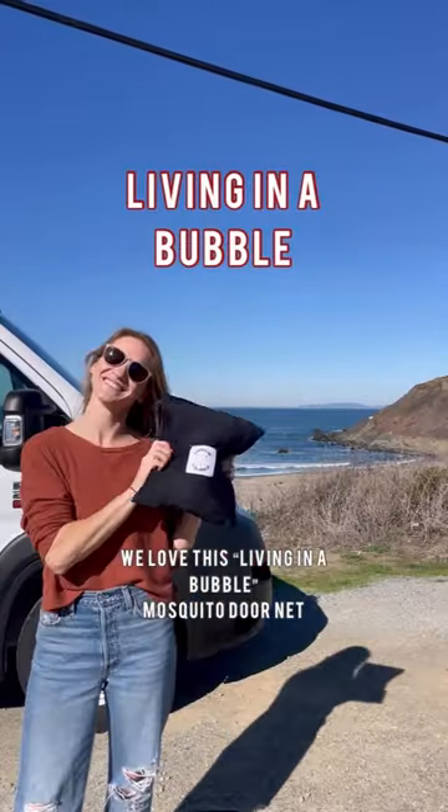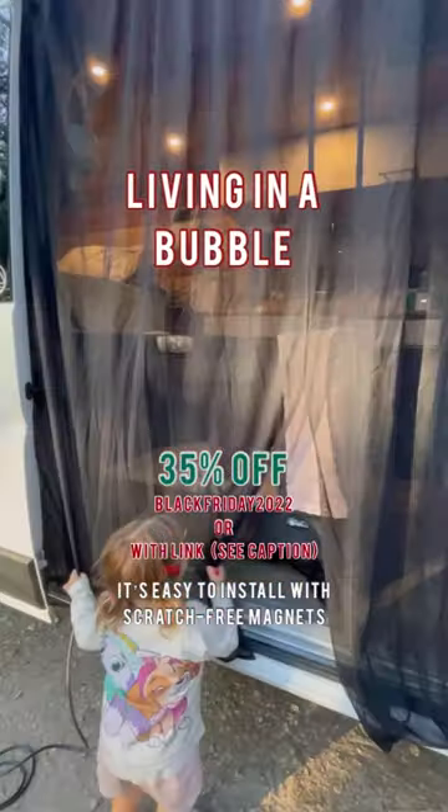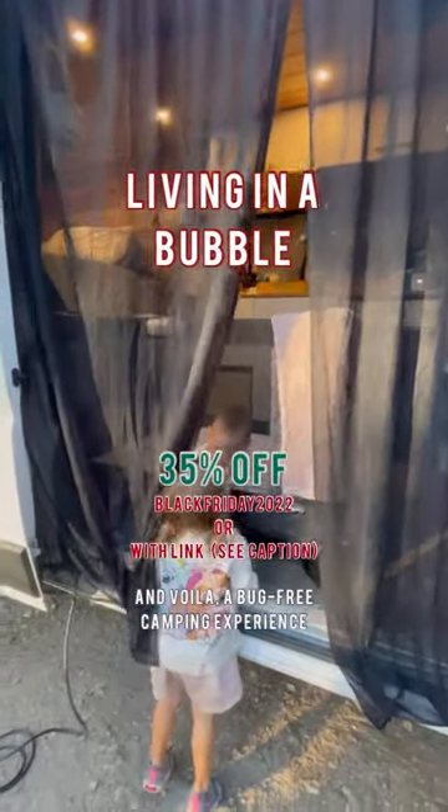We love this Living-in-a-Bubble mosquito door net. It's easy to install with scratch-free magnets, and voila — a bug-free camping experience.